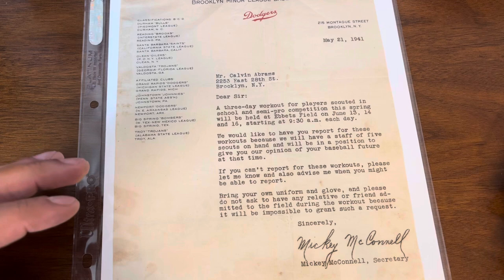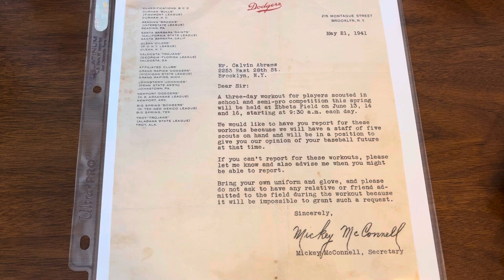What was really, really fascinating was this piece — also from Cal Abrams' widow. This is from the Brooklyn minor league baseball clubs, and the letter is dated May 21st, 1941, sent to Cal Abrams as an invitation to try out for the Brooklyn Dodgers at Ebbets Field in 1941. The letter is signed by the secretary.